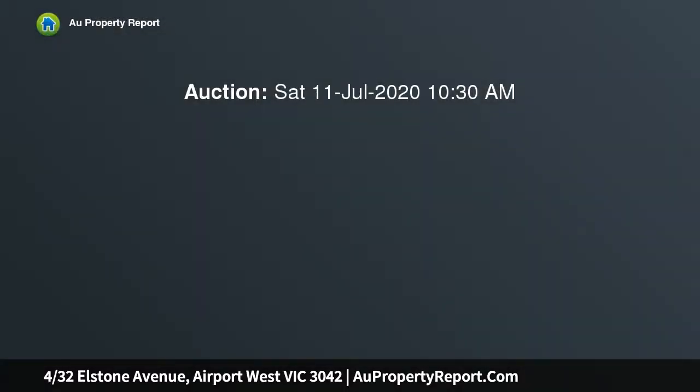Please register your interest in attending the open for inspection so that we can ensure compliance with the latest regulations.